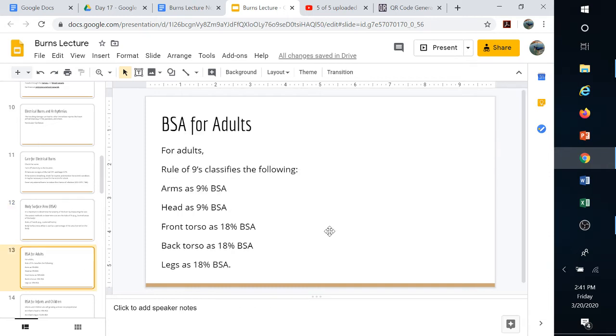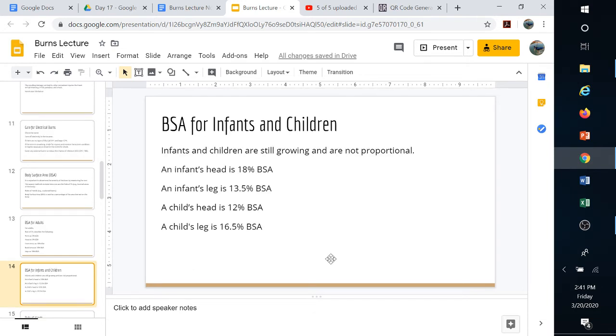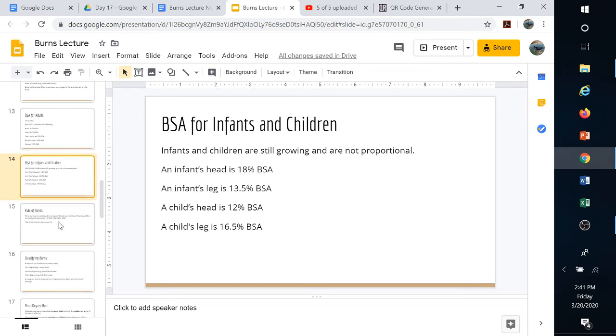For an adult: arms are 9%, head is 9%, front torso is 18%, back torso is 18%, and legs are 18%. For infants and children who haven't fully developed, the head is proportionally larger — an infant's head is 18%, an infant's leg is 13.5%. For a child, the head is 12% and each leg is 16.5%, as they start to grow into their proportions.